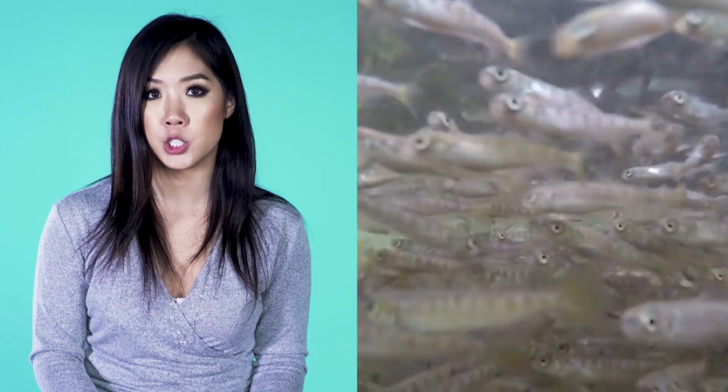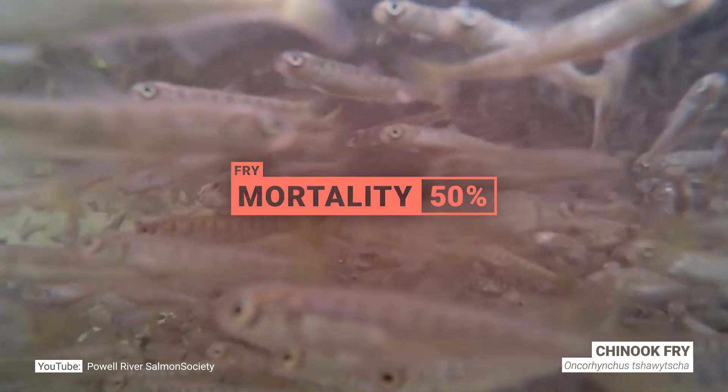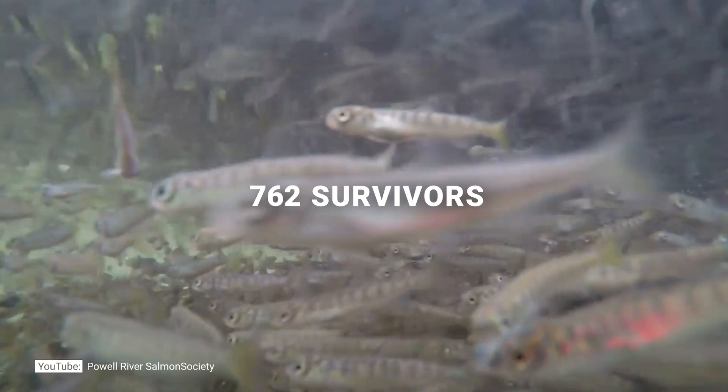In Shuswap Lake, the fry is still vulnerable to environmental conditions that, if they change, could really affect the availability of food and oxygen, and thus impact her survival.